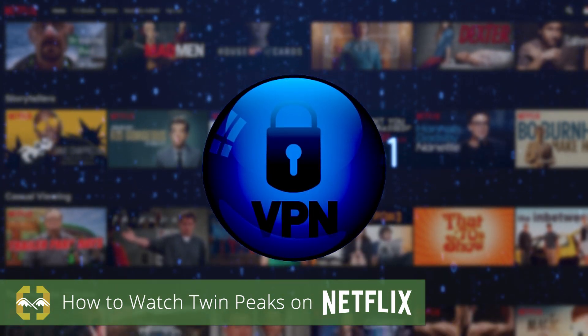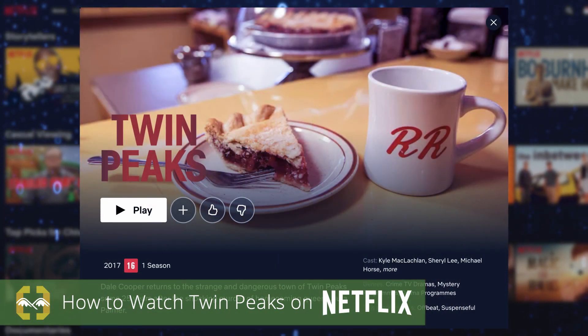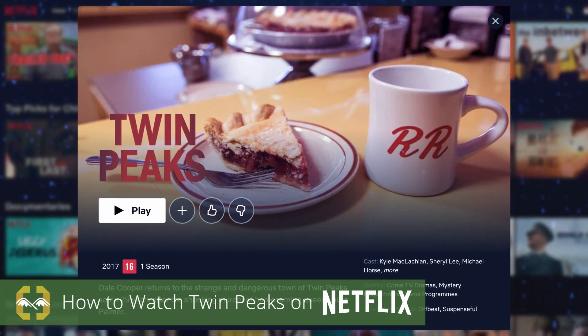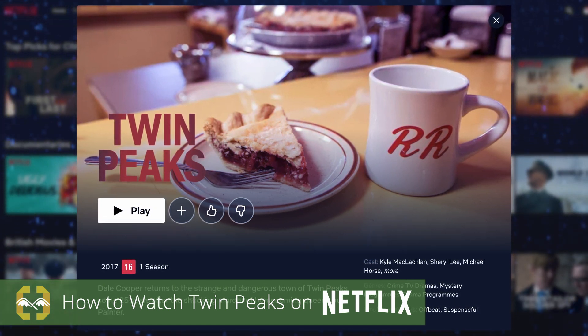However, with the help of a virtual private network, or VPN, you can unlock this show and thousands of others that aren't available in your region, all using your existing subscription.